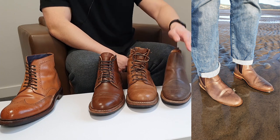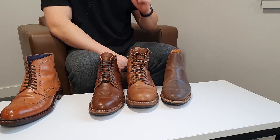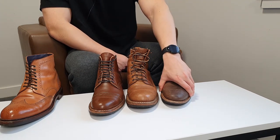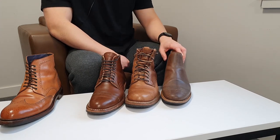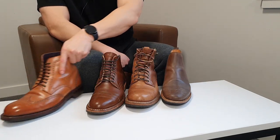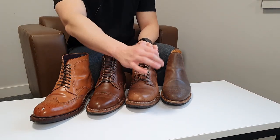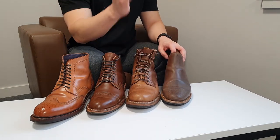I also walked into the ocean once with these on — it's really water resistant. The leather itself is very durable. It's a shame the shoes are a bit narrow, but the leather is very water resistant; the water just slides right off. On other leathers the rain leaves water marks, but on this one the water doesn't even penetrate because it's been so heavily treated.